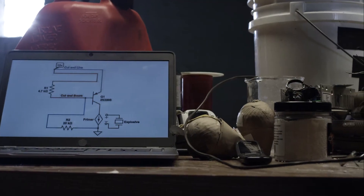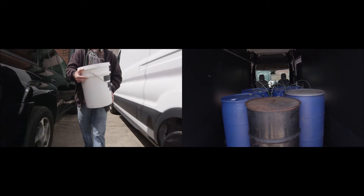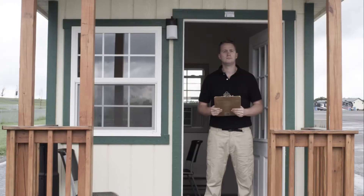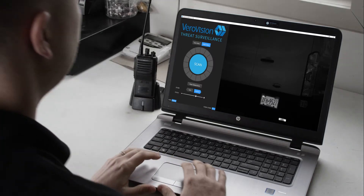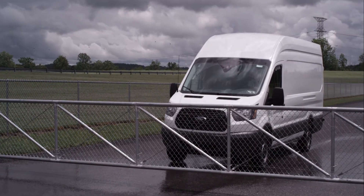Terrorists operate in clandestine environments and like to launch surprise attacks, but every contact leaves evidence behind. You are the first line of defense and deserve equipment that provides fast, automated detection of dangerous material — material that could indicate illicit activity.